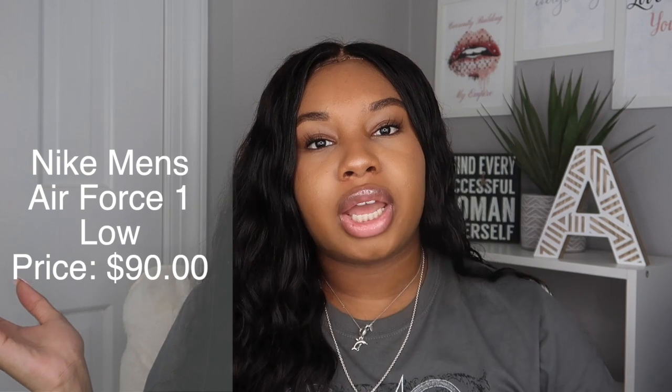The retail price on these is $90. With the 20% off discount they went down to $72, and then with my member discount I got them for about $57 to $58. I was really excited about that because I did not want to pay full price.